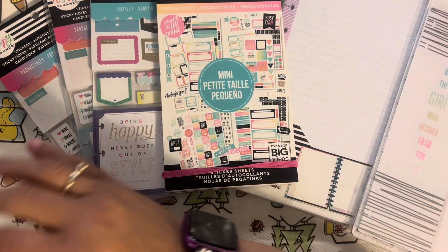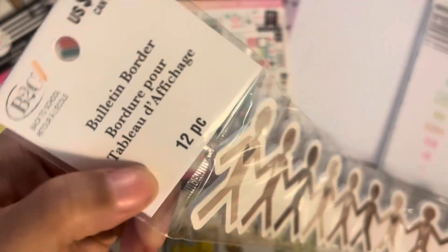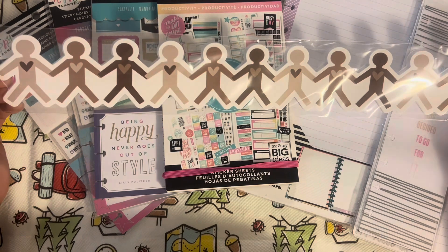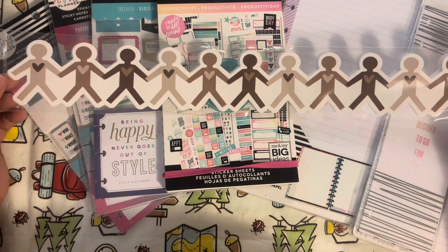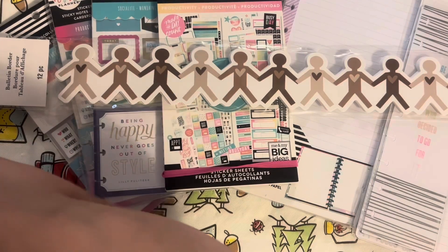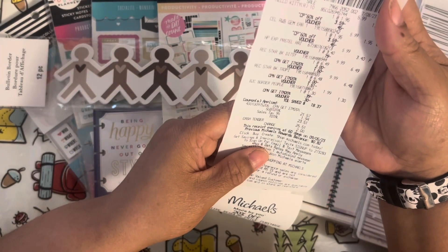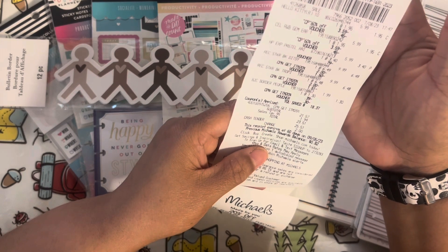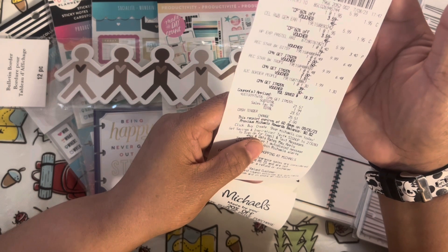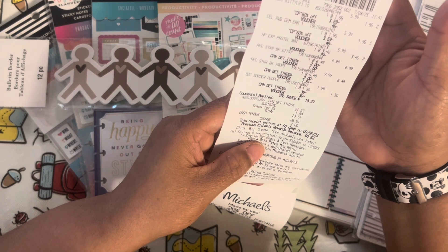Now we're moving over to Michaels. I'm going to show you this bulletin board for teachers — it costs $1.99. When I saw it, all I saw was Diversity Month and Black History Month, with little hearts and different colored people. I had to get it. At Michaels I spent $23.51 total. I feel like it was a good haul — the most expensive item was $6.49, and that was the sticker books.